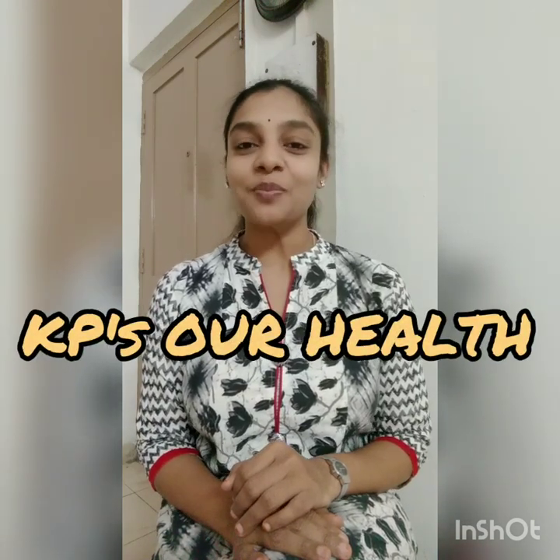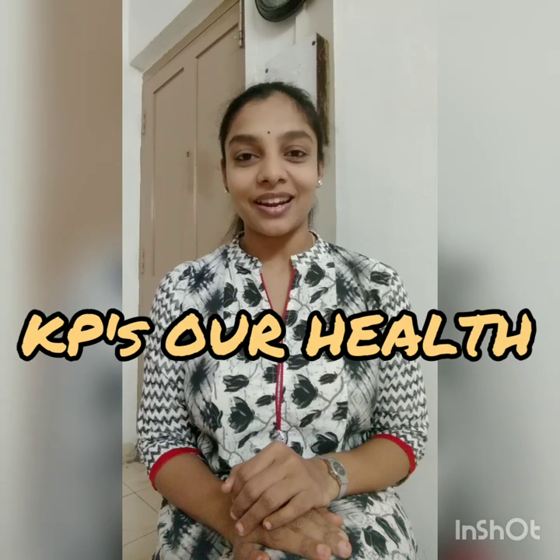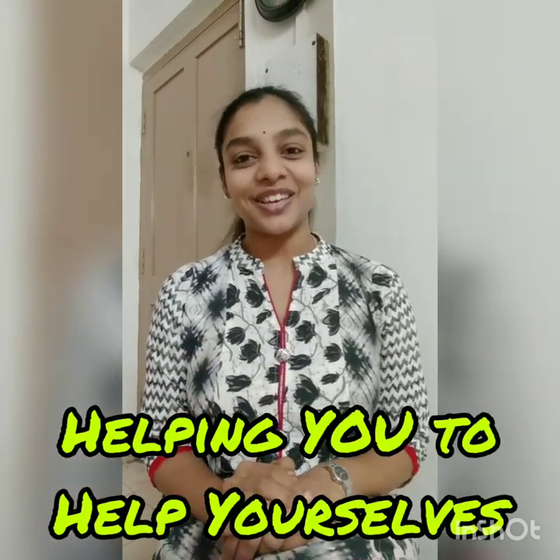Hope these simple tips and exercises help you in preventing as well as solving the issues related to excess gadget usage. For more interesting and useful information, please subscribe to KP's Our Health — helping you to help yourselves. Thank you.